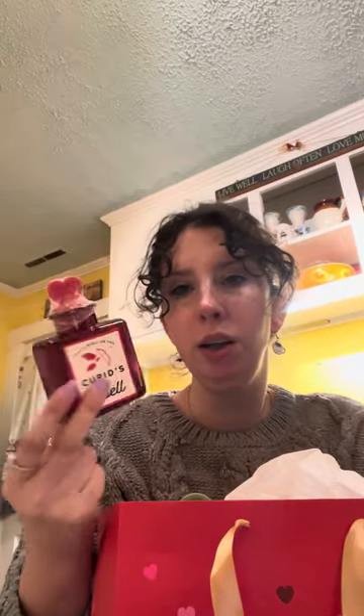Then she got me these glass cooling facial roller sets, which I'm really excited to try for under my eyes. And she got me this cute little Cupid Spells glass bottle — she thought it was filled with like oil or perfume or something, but it's empty. So I might use it as a little vase, or put some oil in it for Valentine's Day, or use it for soap maybe. But it's really cute and it's nice glass, not plastic.